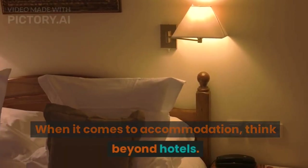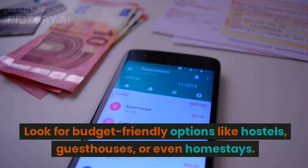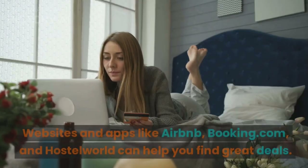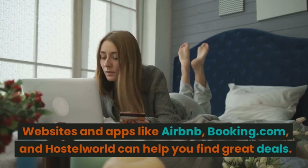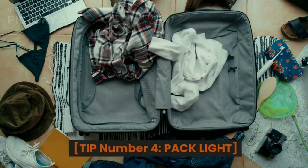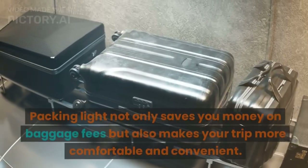Tip number three: research accommodation options. When it comes to accommodation, think beyond hotels. Look for budget-friendly options like hostels, guest houses, or even homestays. Websites and apps like Airbnb, Booking.com, and Hostelworld can help you find great deals.